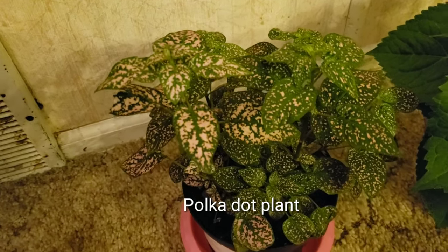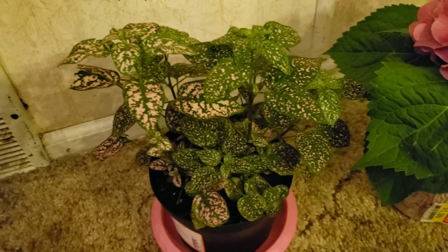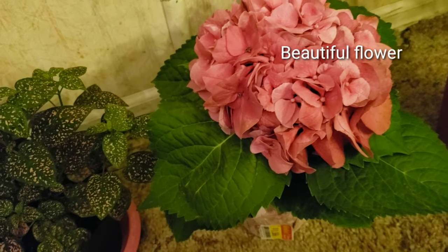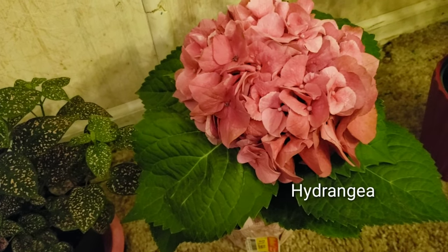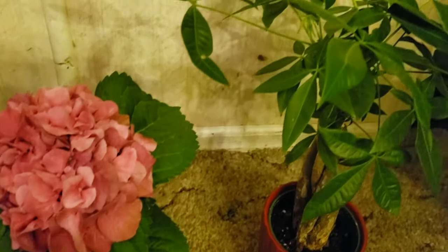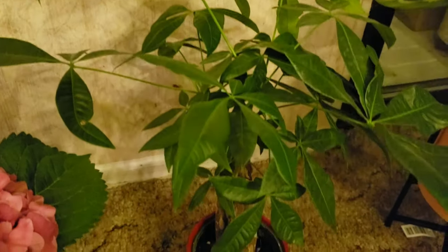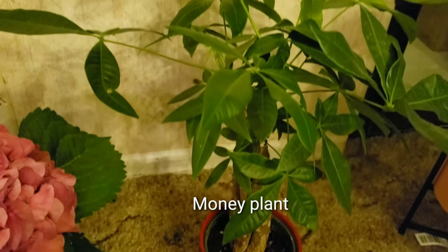Next is the Polkadot plant — the color of the leaves gives me joy when I see it in the morning. Next one is the Hydrangea, and my next one is the money tree. I hope this one brings us good luck.